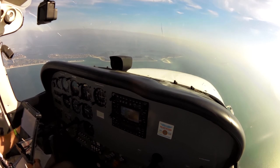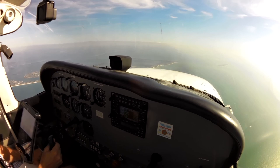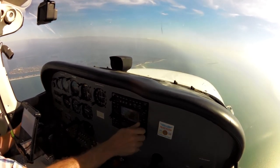Expect runway 32, 058. Sarasota departure, Gulfstream 377LR, out of 1,600 for 2,000. 377LR, Tampa departure, ident, climb maintain 7,000.